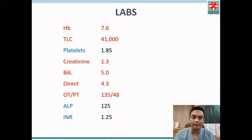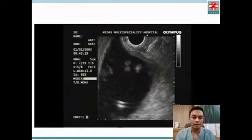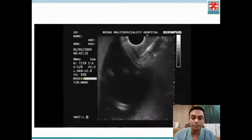We decided to proceed with EUS-guided gallbladder drainage, as shown in this illustration. Under EUS guidance, the gallbladder was identified, as shown in this video, and we proceeded with placement of a cautery-enhanced lumen-apposing metal stent.